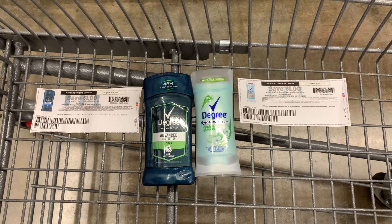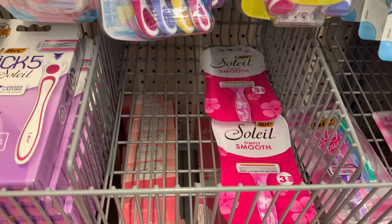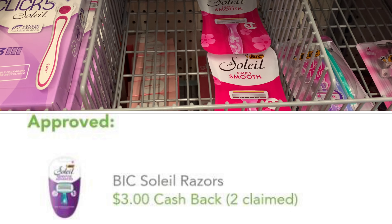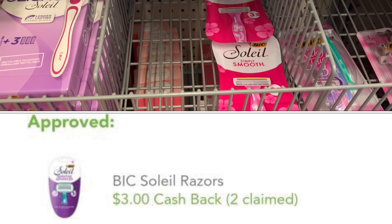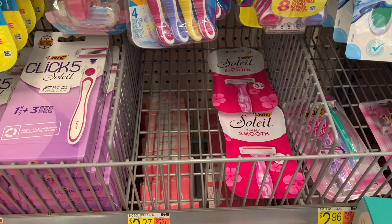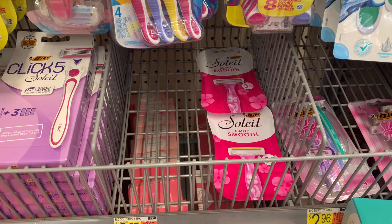This rebate is back on Checkout 51 — these razors are priced at $3.27, and when you purchase one you get back $3.00 on Checkout 51, making them only 27 cents. Some of you have a Swagbucks rebate too — still an awesome purchase at just 27 cents and they look good.